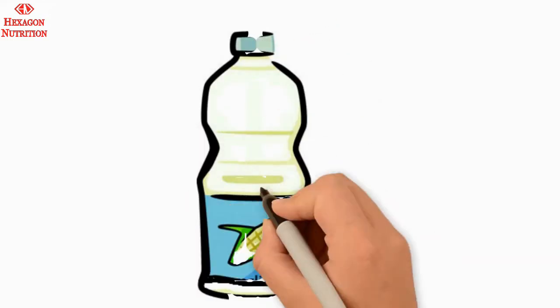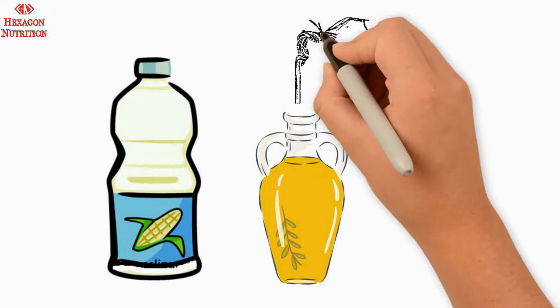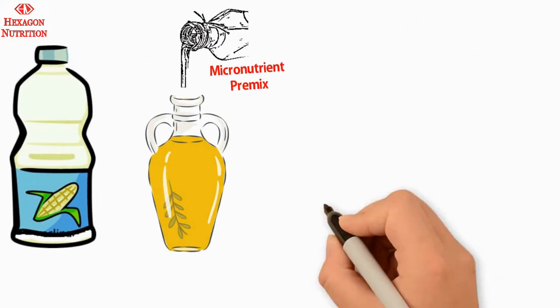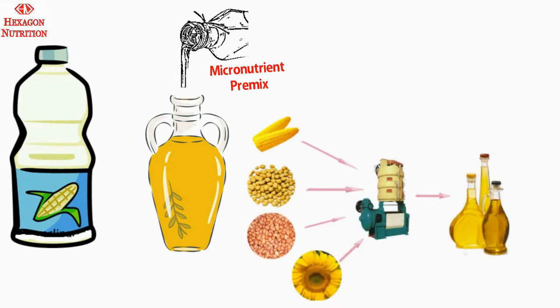Edible oil is an excellent source for fat soluble vitamins as they are completely dispersible in oil. Thus, fortification of edible oil with the essential vitamins lost during the extraction and refining processes restores the goodness of edible oil.